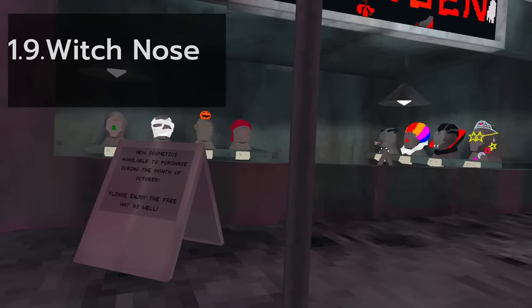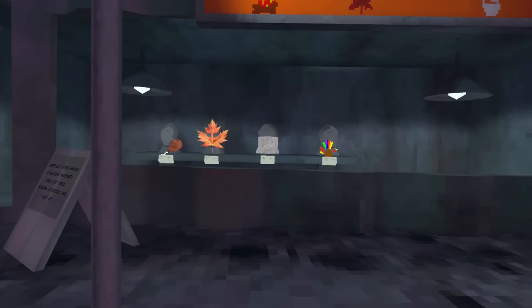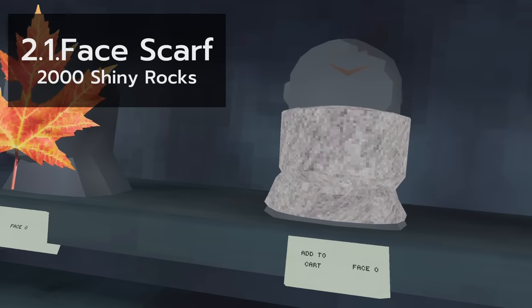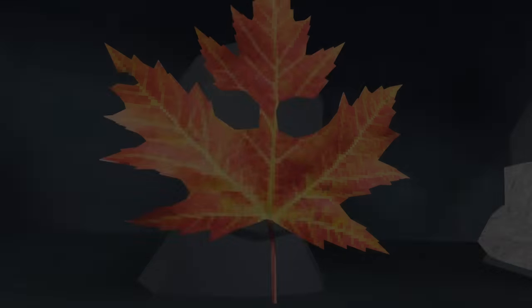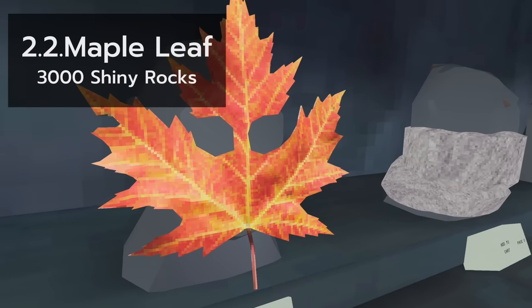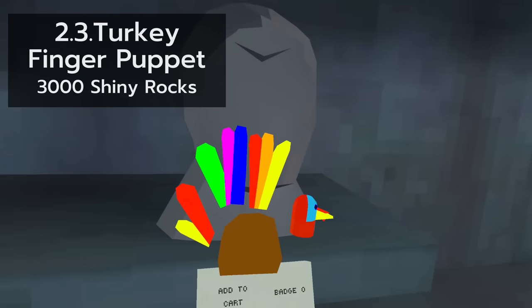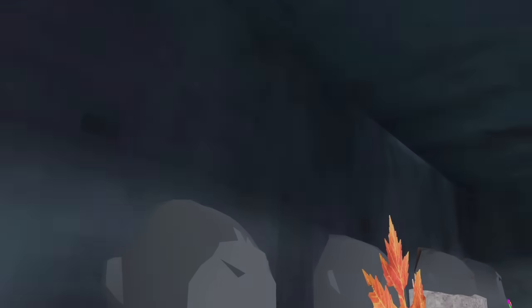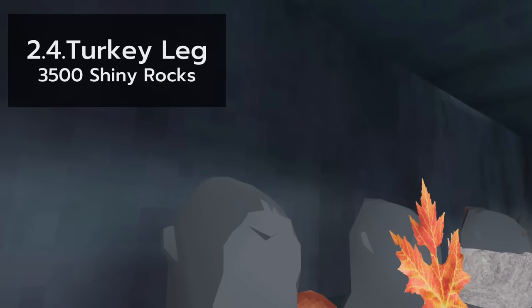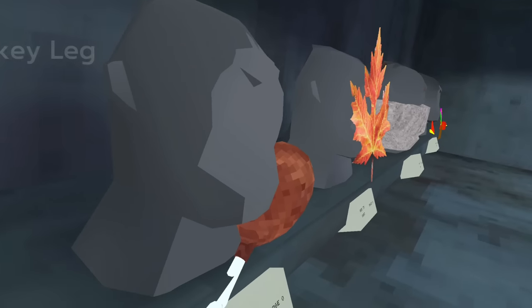That's everything for the Halloween update. The autumn 2021 update only has four cosmetics — speed run time. First up, the face cough. This one looks pretty neat, quite literally. For 2,000 shiny rocks, it's worth it if you're into this. The maple leaf is a pretty interesting cosmetic, but 3,000 shiny rocks for it is definitely not worth it. I actually hate the turkey finger puppets — it's got a nice design and fits autumn very well. And the turkey leg: the cosmetic that everyone loves. The 3,500 shiny rocks can be justified by this, I guess. Nonetheless, a dreamy cosmetic for most people.